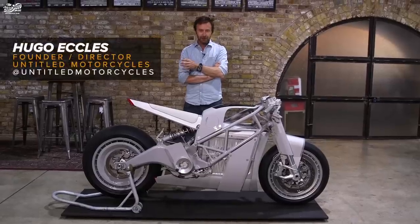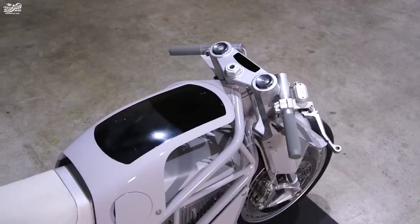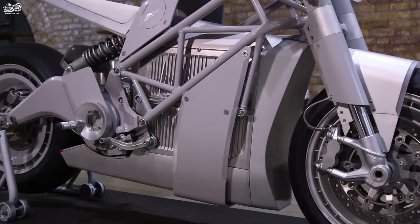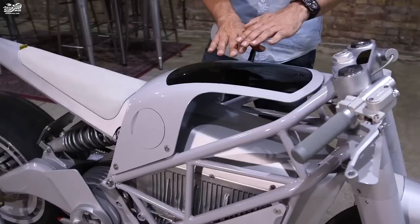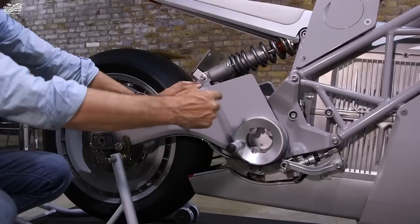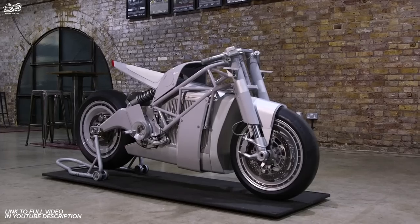This is the Zero XP, an electric motorcycle commissioned by Zero Motorcycles and built in our workshop in San Francisco. I really thought it was an opportunity to look at motorcycle design — especially electric motorcycle design — and see what we could do with it. If we didn't have to build a motorcycle that looked like a combustion engine motorcycle, or designing as if petrol bikes had never existed, how would you go about it?